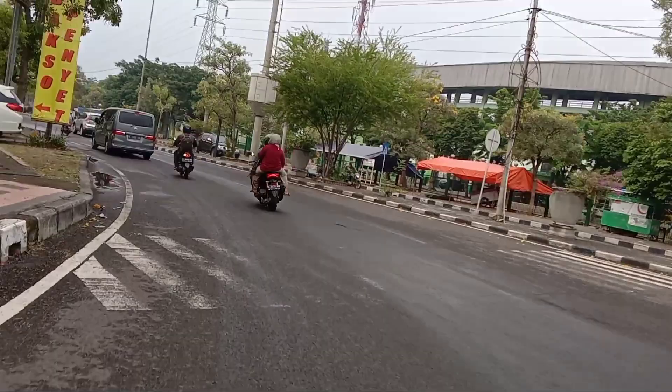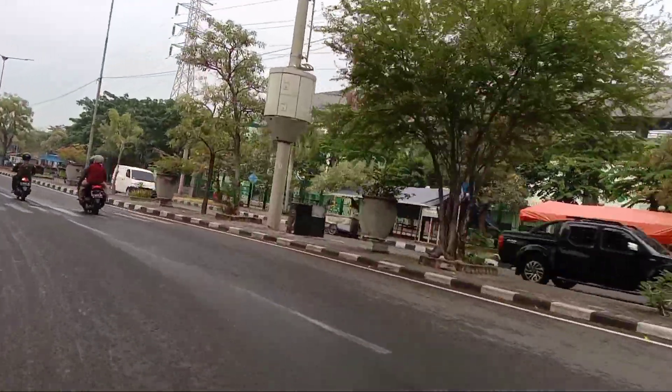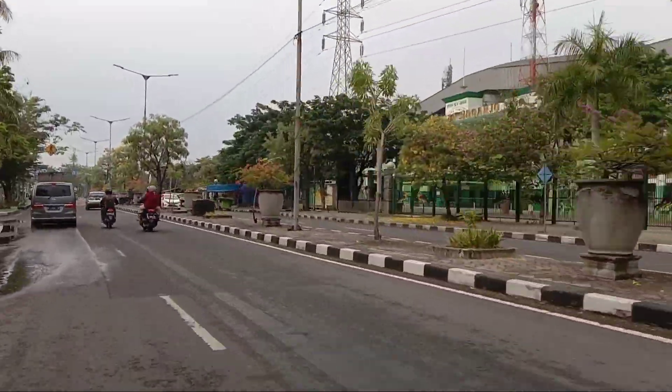Di sebelah kanan ini adalah Gaur Sidoarjo. Jadi kita melewati Gaur Sidoarjo.